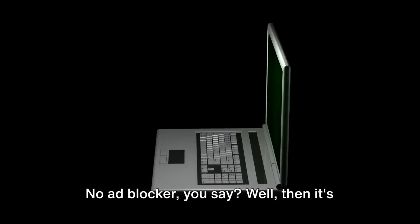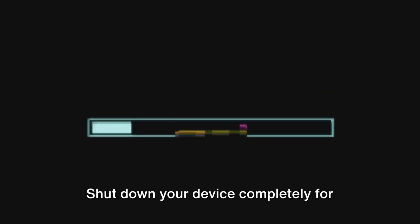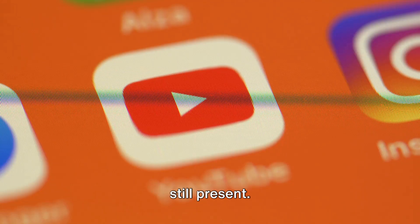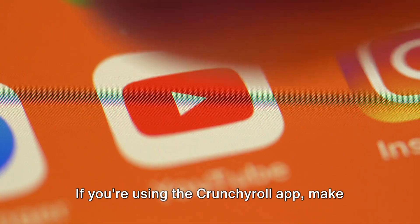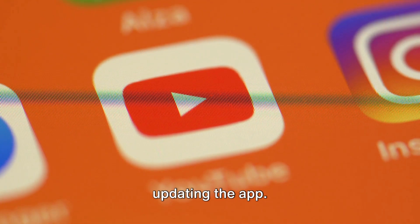No ad blocker? Well then it's time to pull out the big guns. Shut down your device completely for around five minutes. After your device has had its beauty sleep, restart it and see if the error is still present. If you're using the Crunchyroll app, make sure it's not a previous version — if it is, it's time for an update. Check for the error once again after updating the app.